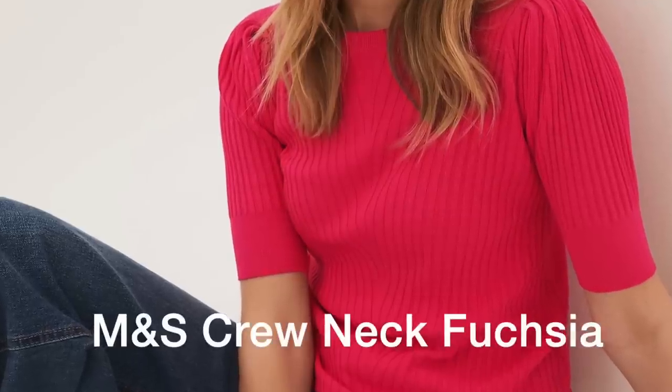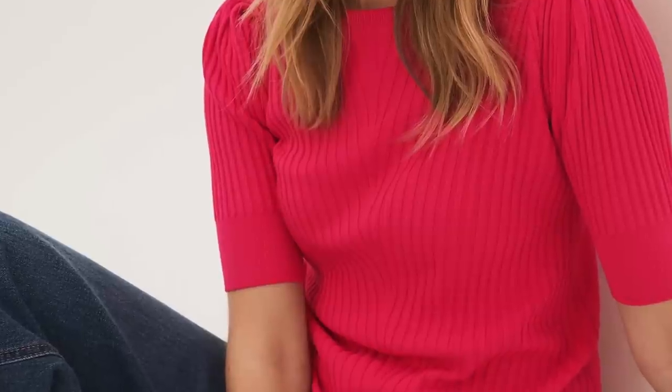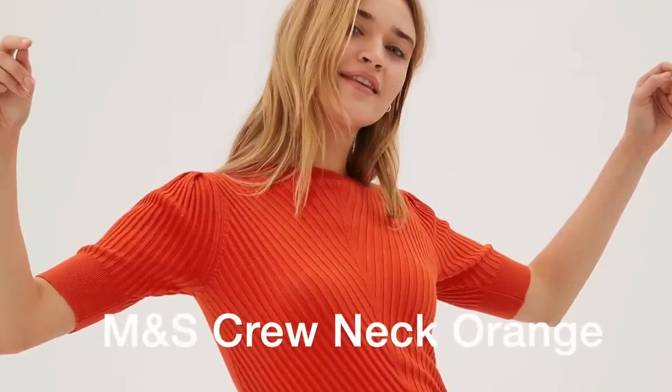Thin knits come in a variety of fabrics, so choose the fabric that is right for you, and in any color and shade — those thin knits you will wear again and again, guaranteed.